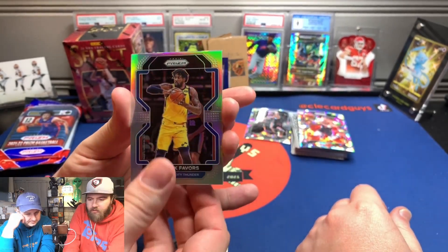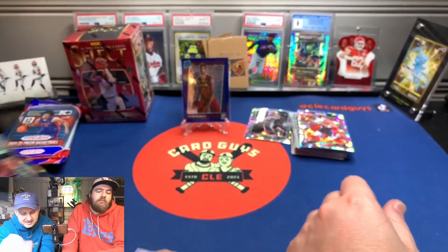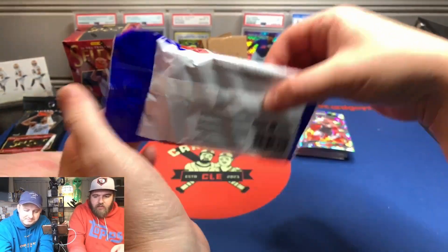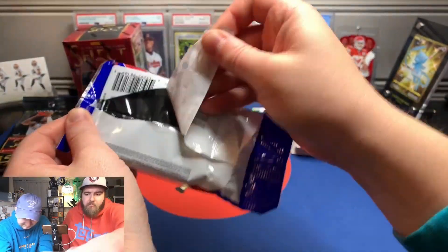Derek Favors — silver. Get that away from me. The Prism cello — so far, Optic much better than Prism.